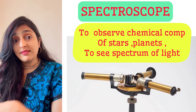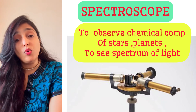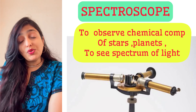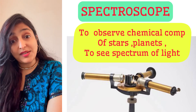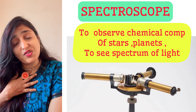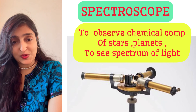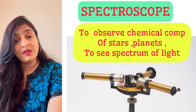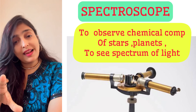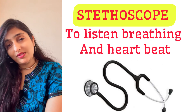I want to discover the chemical composition of stars, galaxies, planets, and even black holes. I want to observe the spectrum of light because I'm interested in astronomy. I do that using a spectroscope. The spectroscope is mostly useful in astronomy and also in some select branches of chemistry.